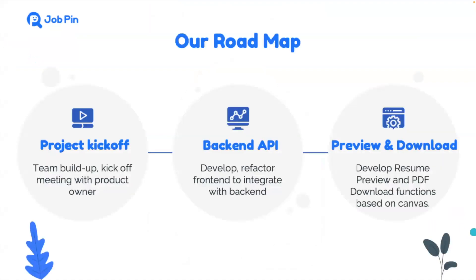As for the roadmap of the project, the first month is the project kickoff. We get to know the requirements of the product owner and the existing coding structure. And more importantly, we establish connections within the team by helping each other with all these issues, including the variable naming. Then we started the development, including the front end, the APIs, and the integration with the Keystone backend. Last month, our team focused on the preview function and the responsive PDF generation based on Canvas.